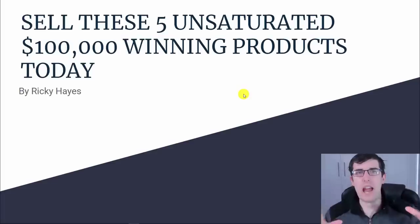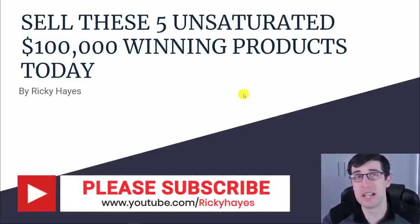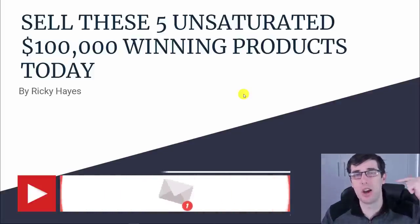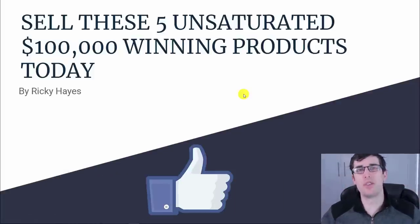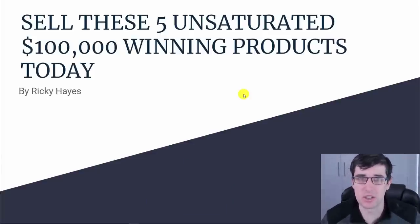Today I'm going to be revealing five unsaturated $100,000 winning products for you. Hey everyone, welcome to today's video. My name is Ricky Hayes. Don't forget to enter the competition below for a 30-minute call with myself. To do so, like the video, comment 'crush it' down below, subscribe and share with friends and family. Let's get straight into today's video on these five unsaturated $100,000 products.